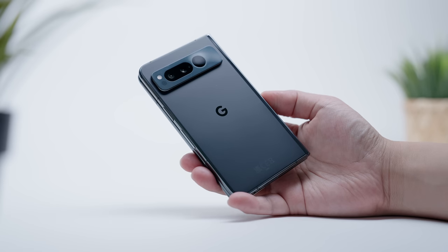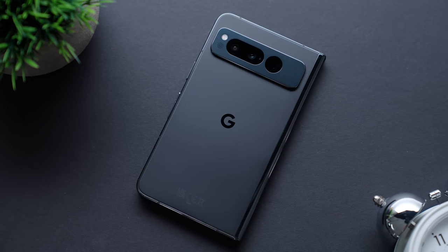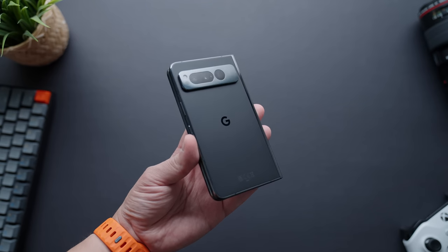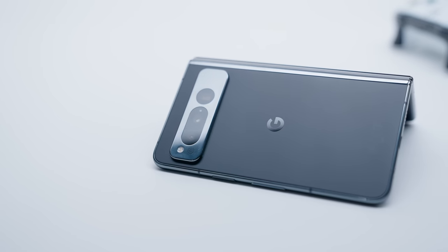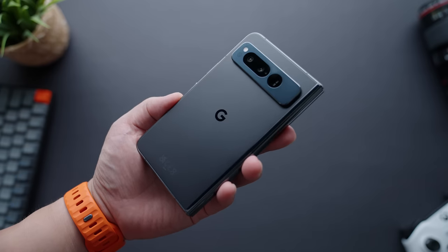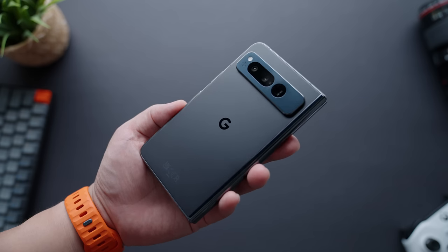Google has taken its successful modernized Pixel design and applied it to the Fold, refining it to fit the need of a folding device while also making it visually appealing. The Pixel Fold is the first Pixel to finally introduce a matte finish on the back panel — it makes the phone a lot cleaner as it greatly reduces fingerprints. I got the phone in its black obsidian color, which looks really nice, definitely stealthier and more aggressive than its white counterpart. The matte finish contrasts nicely against the polished alloy frame and camera housing, providing a very modern, premium look and feel.